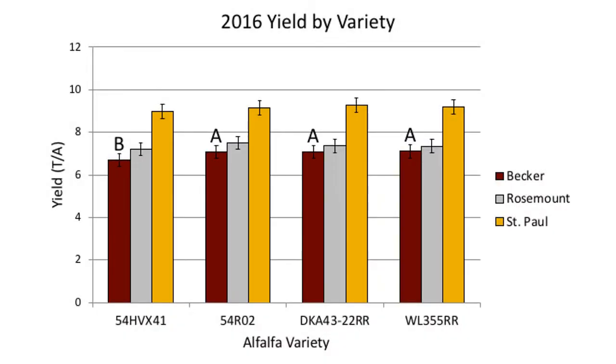This second graph shows the seasonal yield results based on the alfalfa varieties. As a reminder, the reduced lignin variety is 54 HVX 4.1. At Becker, yields for reduced lignin alfalfa were lower compared to reference alfalfa varieties.